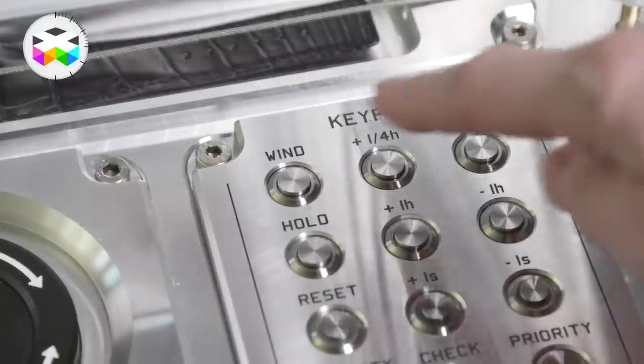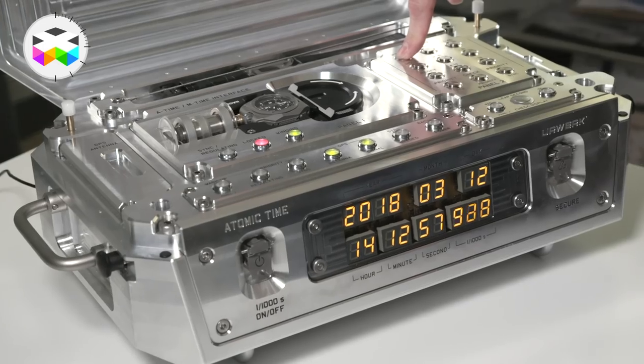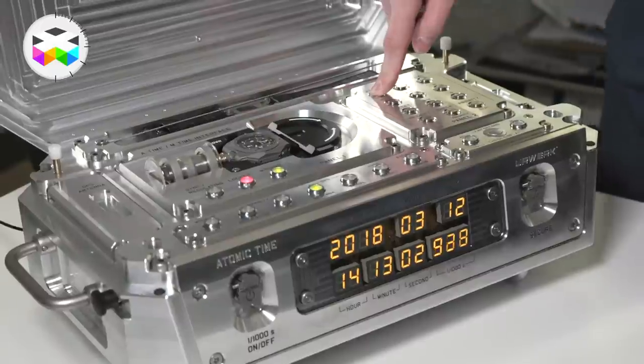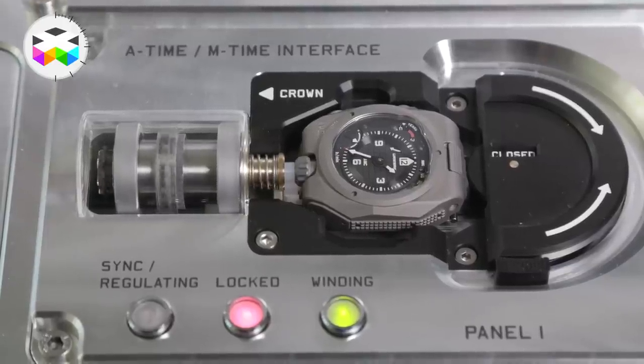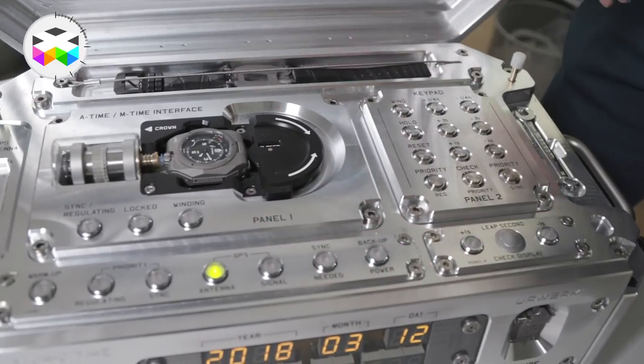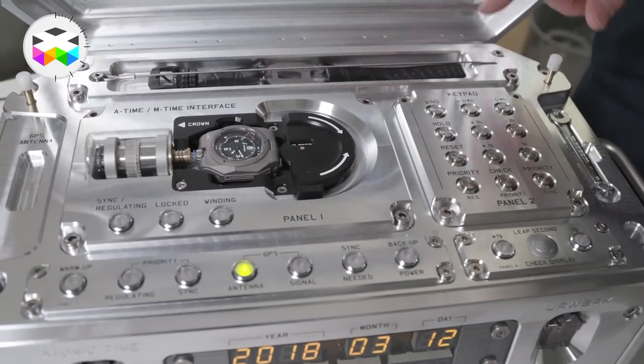Winding can be done manually. If you push on the button, first it will lock the lever so you cannot take it out anymore — so you cannot damage anything on the watch or on the winding procedure. Once the watch is fully wound, you can release it and then take the watch out again. During regulation and synchronizing, the watch is also locked so you cannot interrupt the procedure.